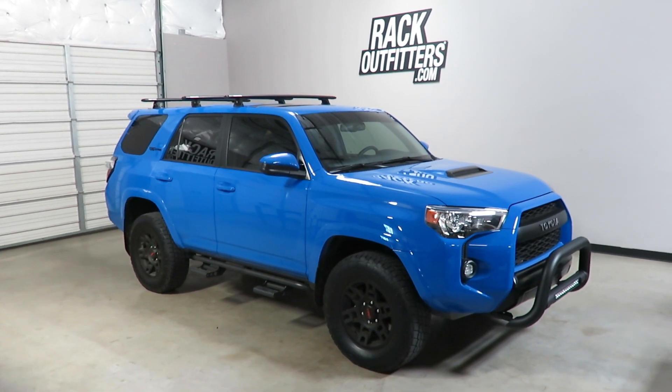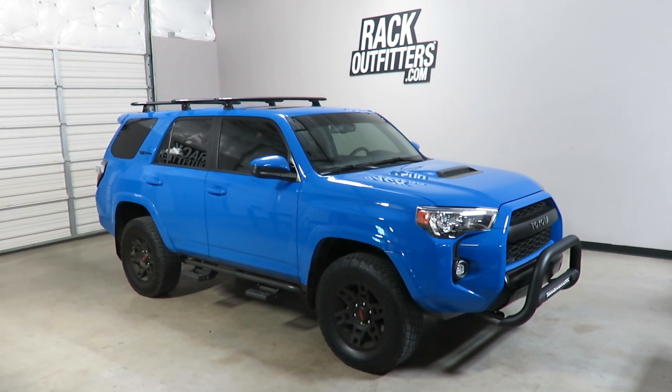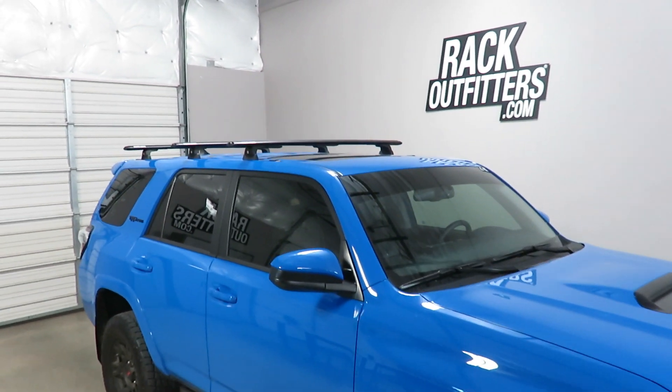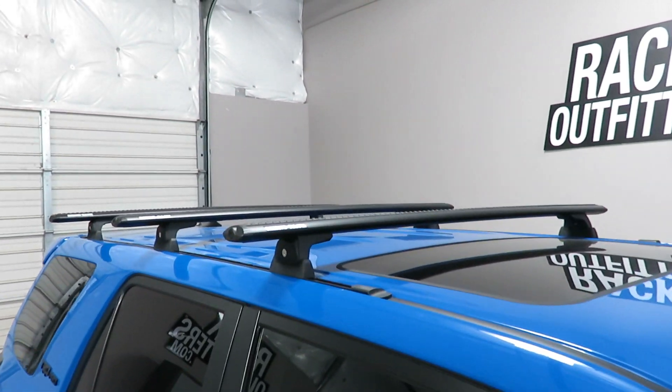This is a fit for a 2010 through 2019 and likely beyond Toyota 4Runner with the factory roof rack removed. We've outfitted this vehicle with the Rhino Rack Vortex RLT600 track mount base roof rack system.